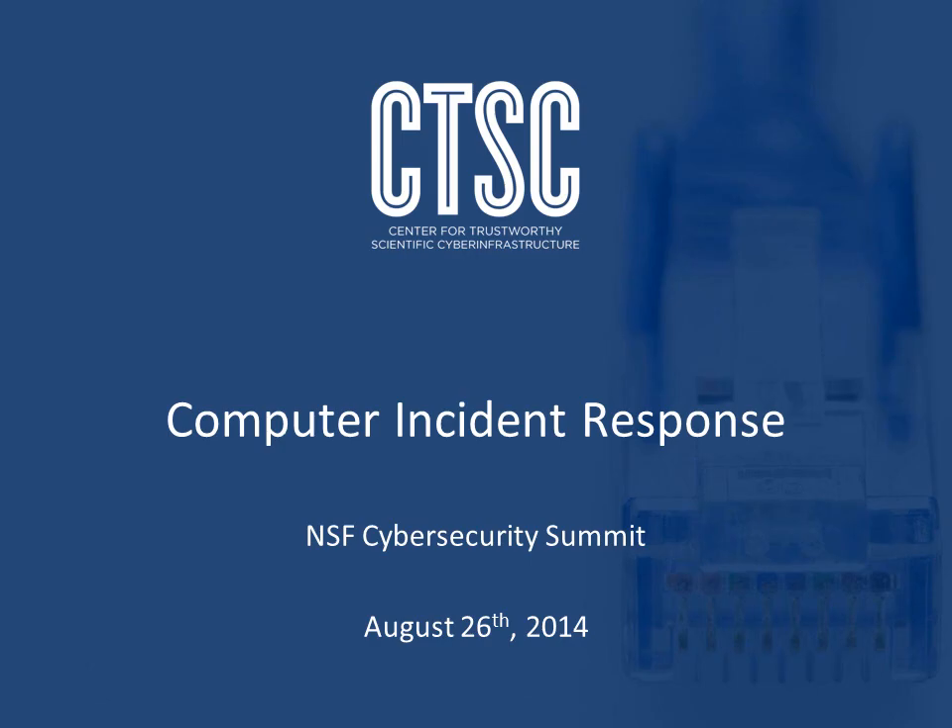In this section on case studies, we're going to look at four incidents that happened at NCSA over the last year. These incidents will hopefully give you an understanding of how to use the basic principles we talked about in previous videos about performing incident response.